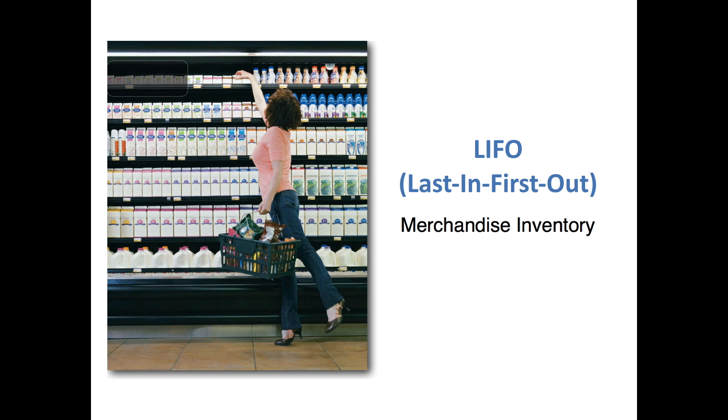Hi everyone. In this video on merchandise inventory we're going to be looking at LIFO — last in, first out method of inventory valuation. As I stated in that earlier video about FIFO, this is a theoretical method of valuing your cost of goods sold and your ending inventory. It really has nothing to do necessarily with the physical flow of your inventory. It's just a way to value what we still have and what we've sold. So always keep that in mind.